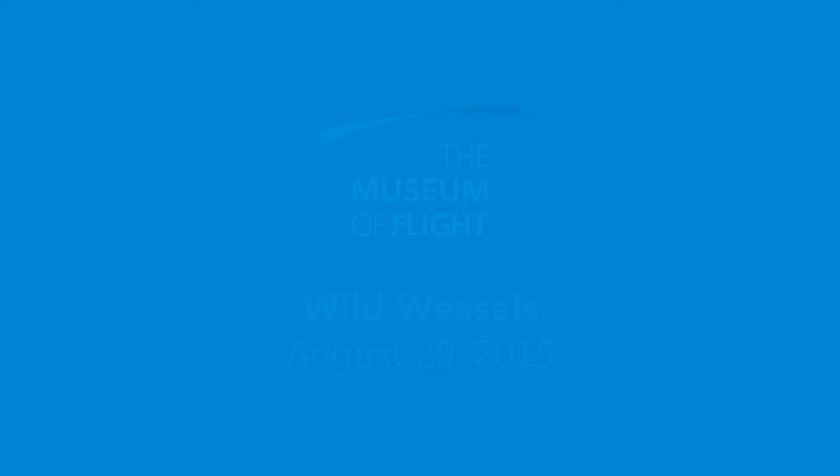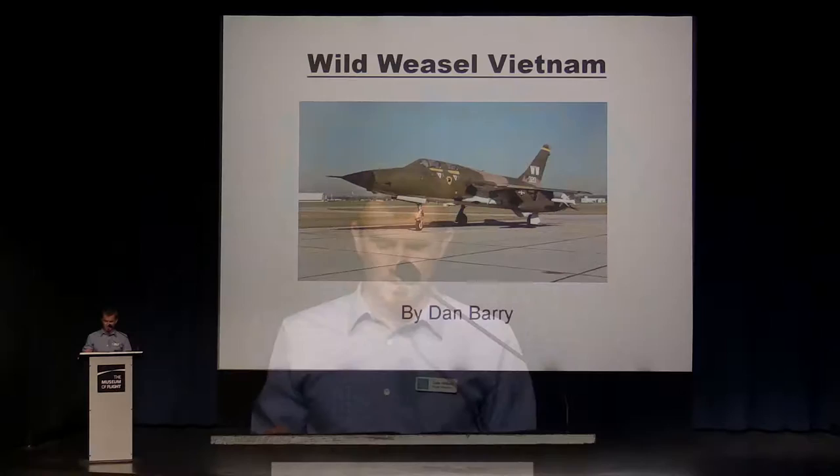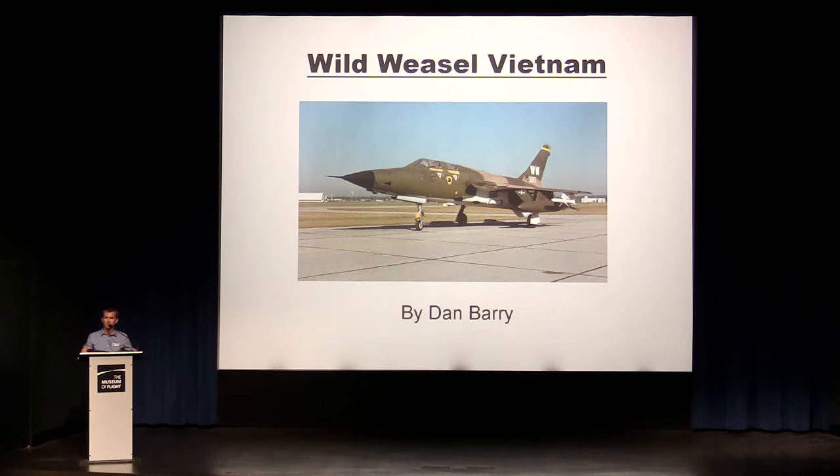An interesting thing here: the Museum of Flight was founded in 1965, and this year 2015 marks our 50th anniversary, which we've been celebrating all year. So it's fitting that today's topic, the Wild Weasels, also turns 50 years old this year. In 1965, the introduction of Soviet surface-to-air missiles over Vietnam was taking an alarming toll on U.S. strike aircraft. The Wild Weasel program was developed by the U.S. Air Force to counter this threat. Here today are two fantastic gentlemen, both Wild Weasel pilots themselves: Dan Barry and Rod Mott. Please welcome to the stage Colonel Dan Barry.